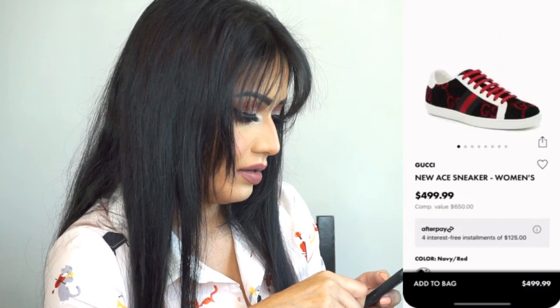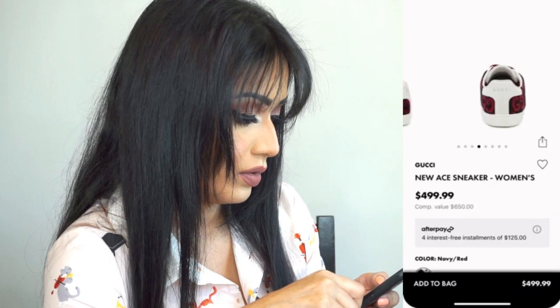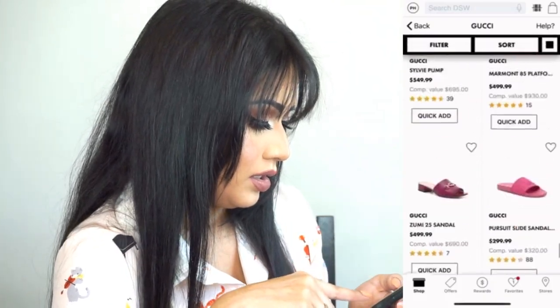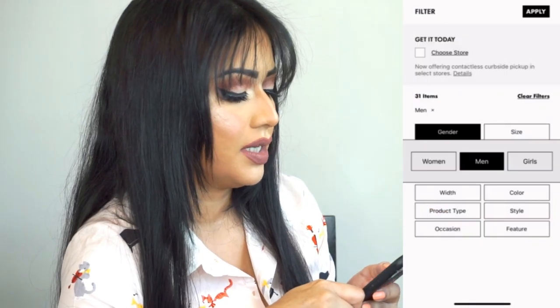These shoes are amazing — they're made of cloth, low-top sneakers. Very cool! Since I run and walk every day, I think the Rython would be the best option for me. Now let's check the men's collection.